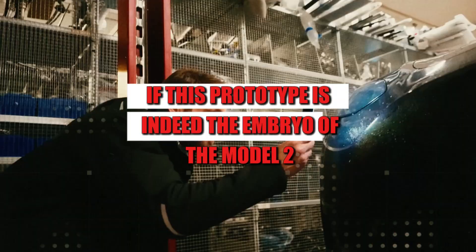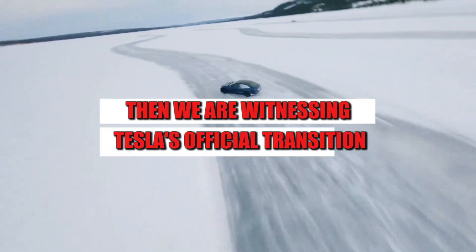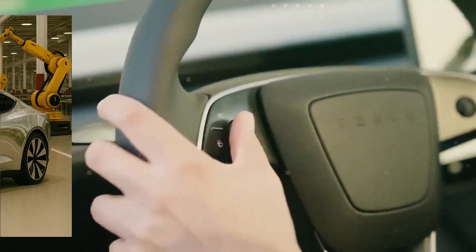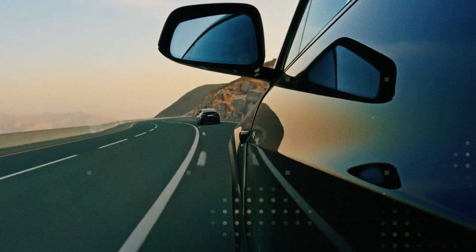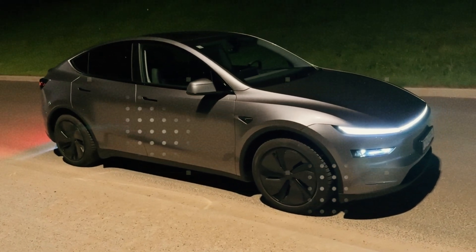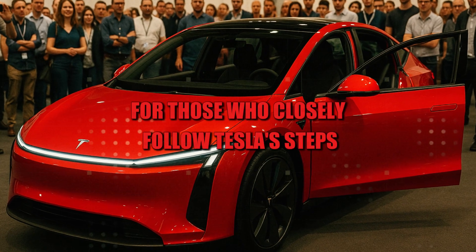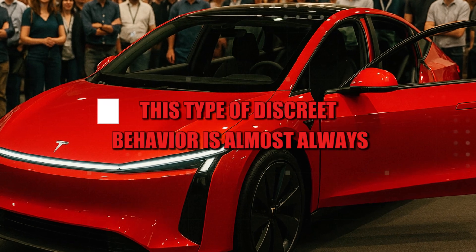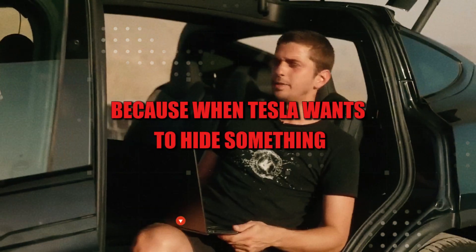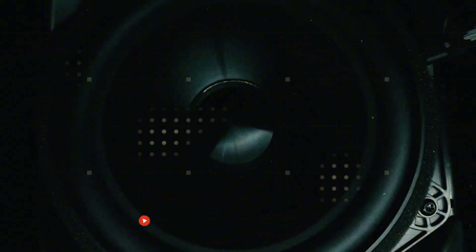If this prototype is indeed the embryo of the Model 2, then we are witnessing Tesla's official transition to a new level of mass production. And the most incredible thing is that this is happening without any formal announcement — without fireworks. Just a quiet car, driving around with temporary license plates and making drive-through deliveries. For those who closely follow Tesla's steps, this type of discreet behavior is almost always the harbinger of a revolution. Because when Tesla wants to hide something, it's usually because something big is coming soon.